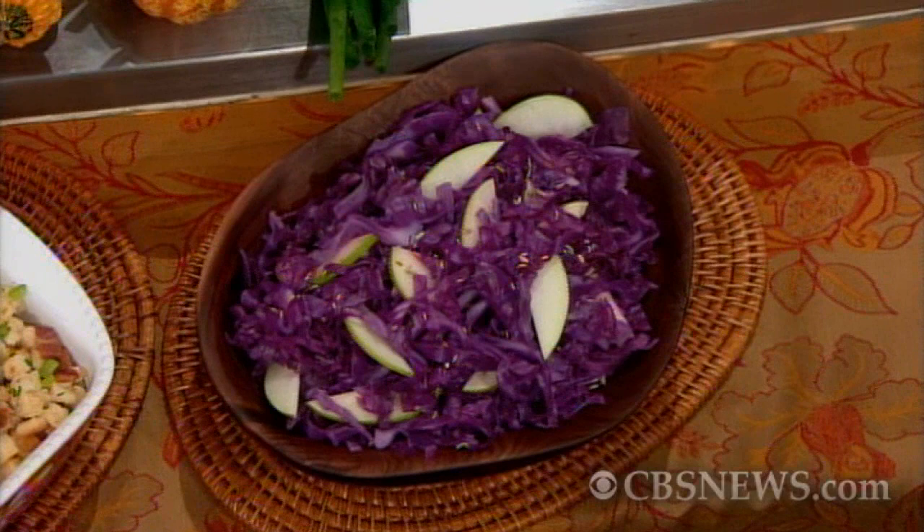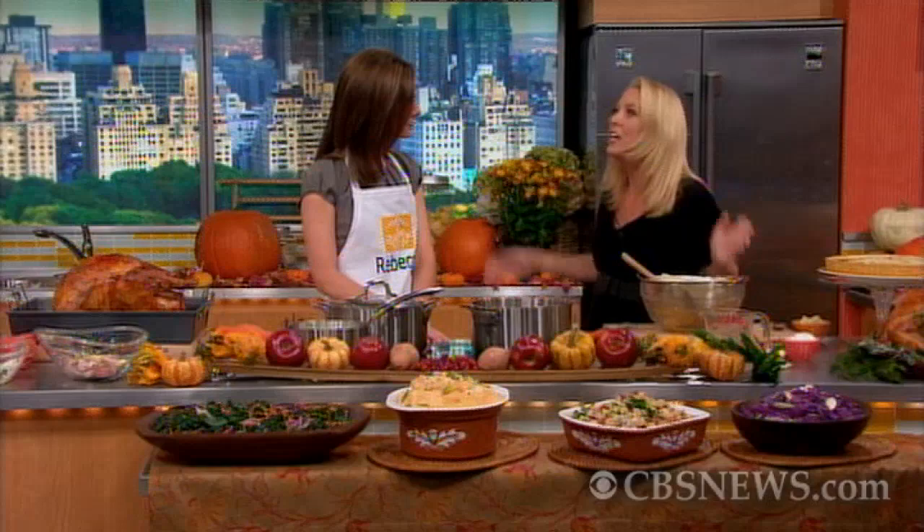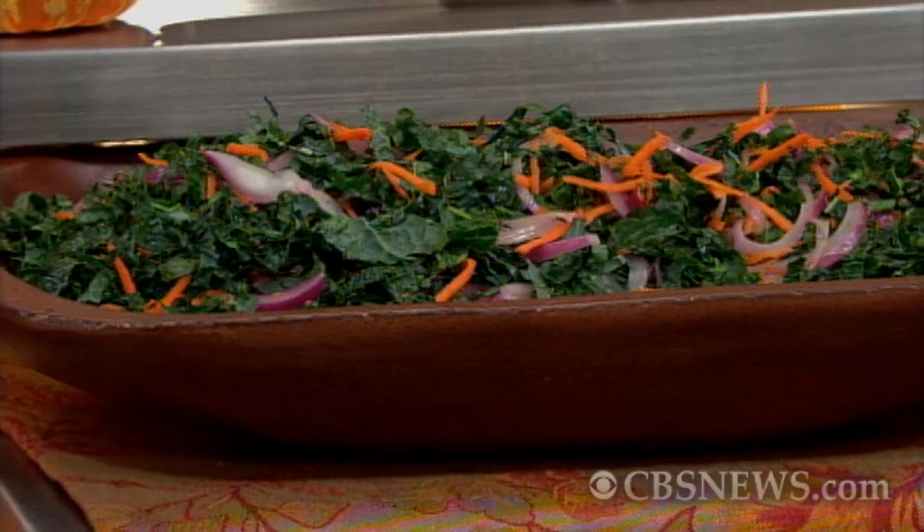I've got purple cabbage sautéed with apples, which is a really nice idea — the acid breaks through the richness. And over here I've got a raw kale salad, which is a fantastic winter vegetable. It's so cheap — a big bunch of kale is like a dollar in the winter, even in New York City.